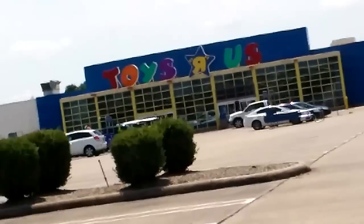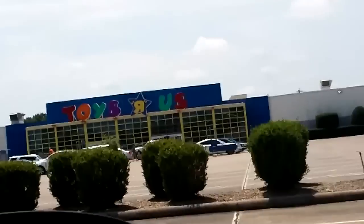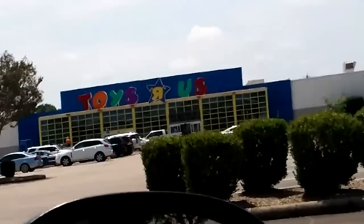What is up guys? Jasmine25 here, and I am here doing a toy hunt — or I did a toy hunt, but it was a failed attempt.